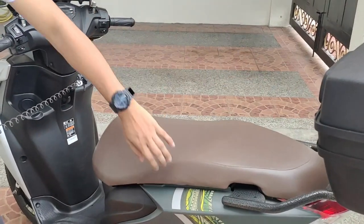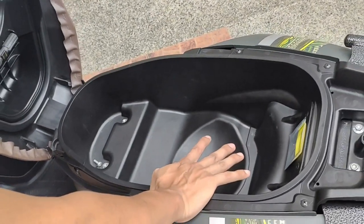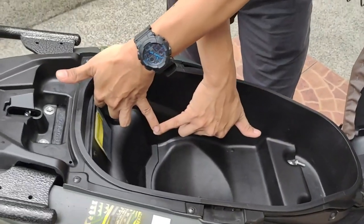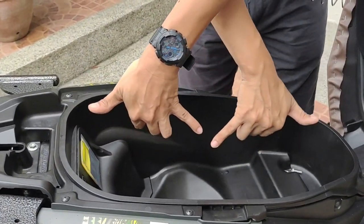Tignan muna natin yung kanyang capacity, yung kanyang U-box. Hindi ko alam kung ilang liters — i-popost ko na lang kung ilang liters ang laman nito. Pero dadangkalin nyo — siguro mga dalawa at siguro 3-4 na dangkal.